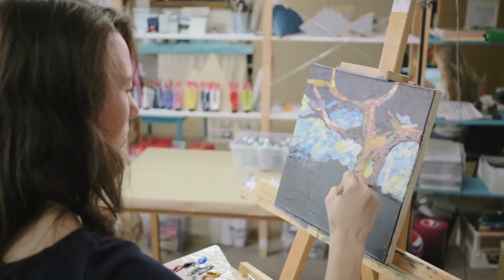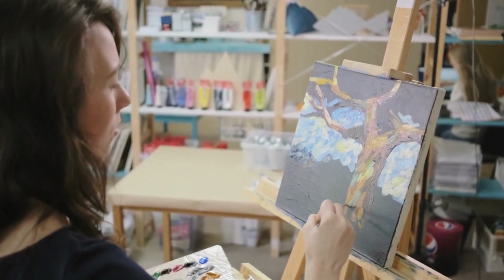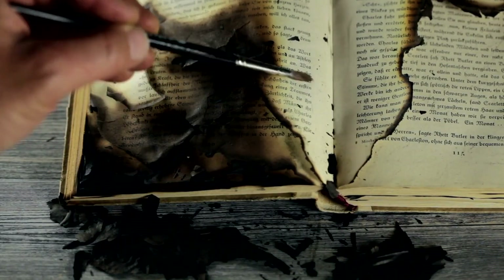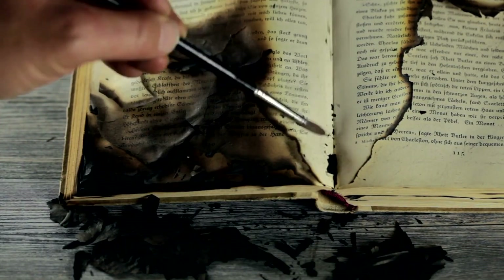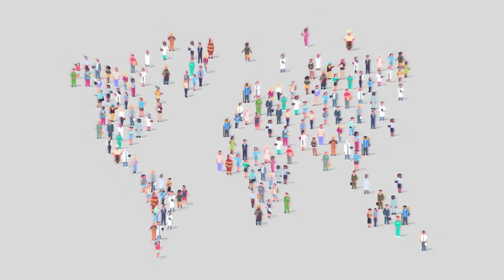Despite the mystery surrounding its content, the exquisite illustrations in the manuscript have drawn admiration from art historians and enthusiasts. The Voynich Manuscript has left a lasting legacy, inspiring novels, documentaries, and even code-breaking competitions. It continues to captivate the imagination of people worldwide.